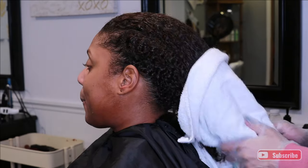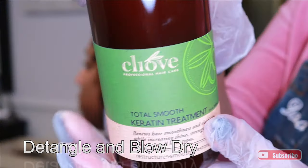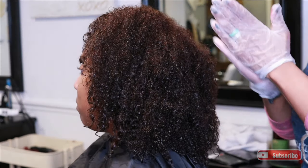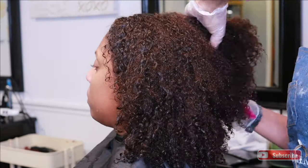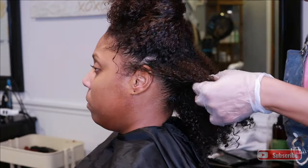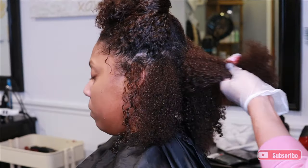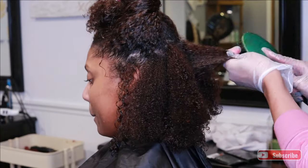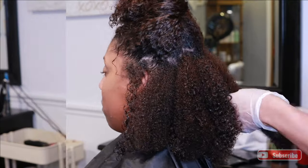I've done keratin treatments in the past and I get asked quite a few questions, so I wanted to take the opportunity to answer some of them. As you can see, I have the treatment here. The company says you can apply a little bit on the hair as a detangler first, because after you shampoo with the clarifying shampoo, you cannot add conditioner or any product — the hair has to be squeaky clean with no buildup. You can use a little bit of the keratin treatment to smooth it out, because as soon as you apply it, it softens the hair.